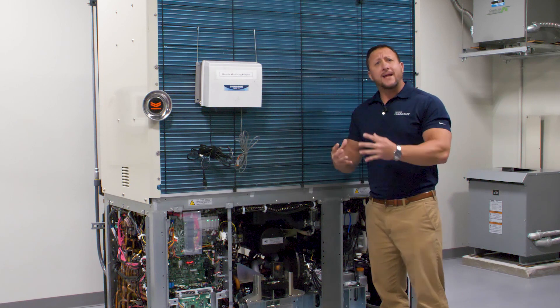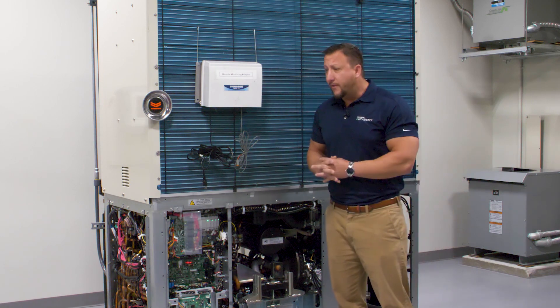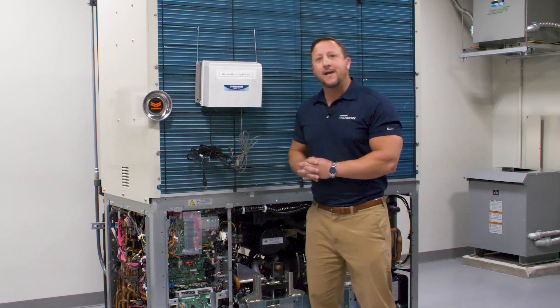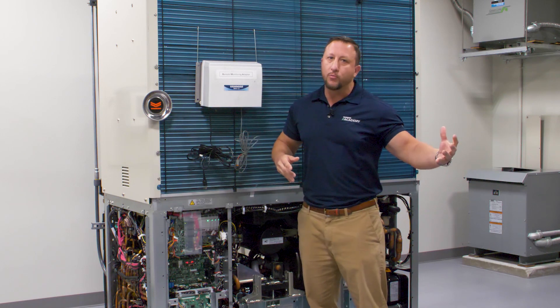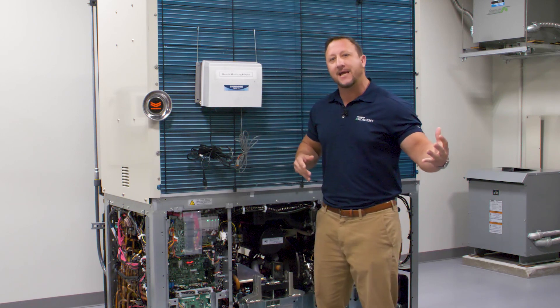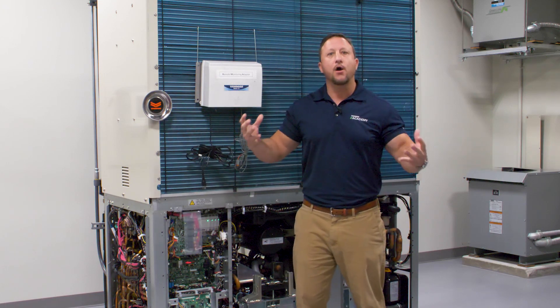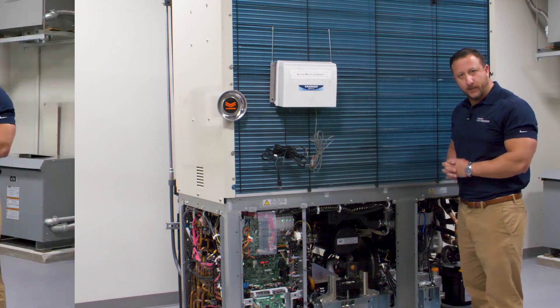Like I said earlier, this is a three-pipe system — a heat recovery system. Therefore, it is extremely efficient in cold weather. We are able to take heat from one room and push it into another room, while at the same time being able to cool one room and heat another room independently from one outdoor unit.